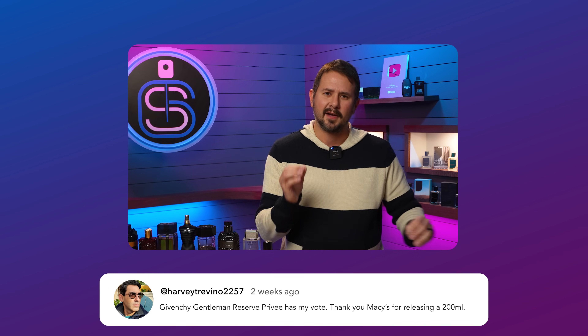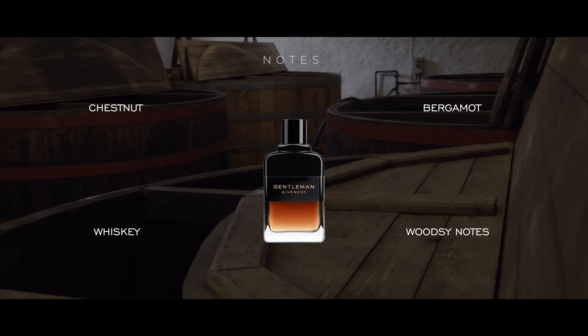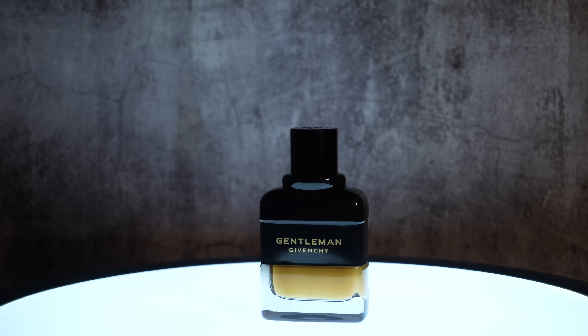Harvey Trevino 2257 says: Givenchy Gentleman Reserve Privée has my vote. Thank you Macy's for releasing a 200 mil — technically Givenchy released the 200 mil for Macy's. This one got a whole bunch of love and I absolutely understand why. For a lot of people this is the pinnacle of the Gentleman line. It still has that iris in there, drawing comparisons to Dior Homme Intense or Valentino Uomo Intense, but it's done in a more modern way with a bit of booziness that provides a counterpoint to the iris so it doesn't go full-on makeup-bag style. Really sexy, good performance, big compliment puller, smells amazing. I love this stuff.